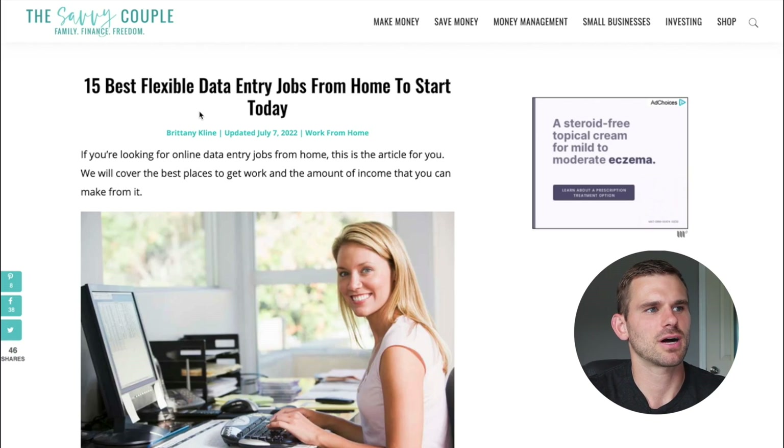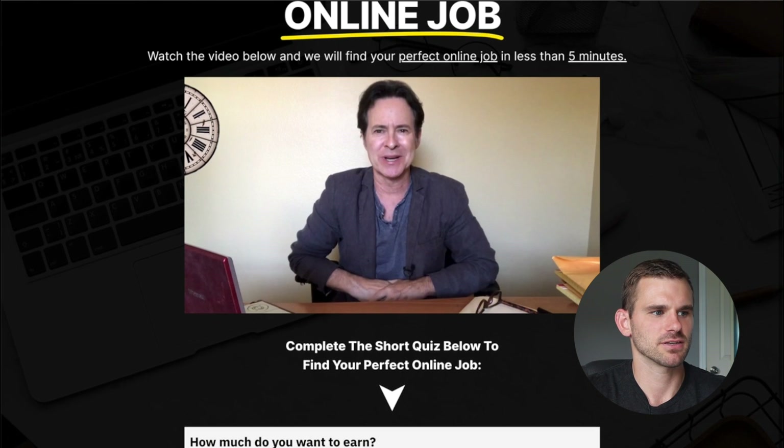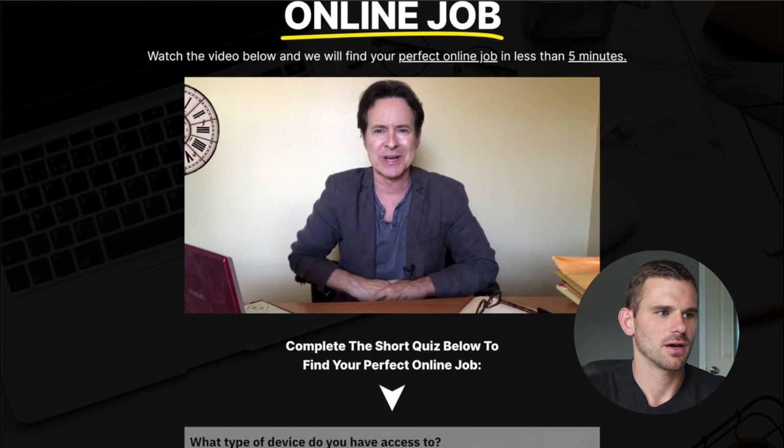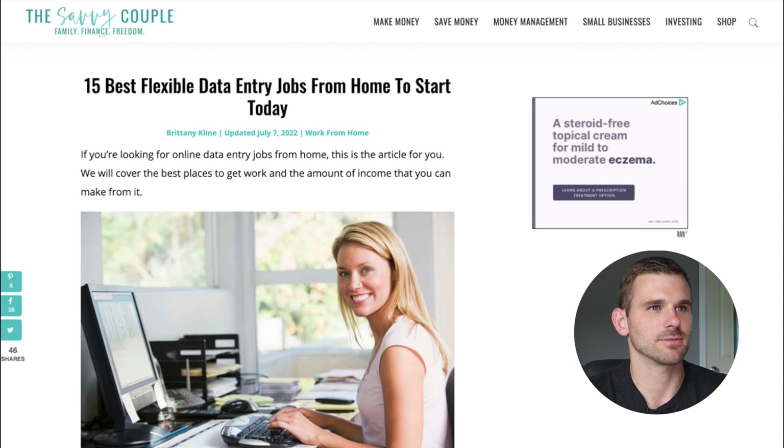Let's jump over to the computer and find out exactly where you can find these high paying online data entry jobs. Before I jump into our article on thesavvycouple.com, I want to share there is a free online job quiz that you can take — I'll leave a link in the description. You fill out how much money you want to make, what type of computer you have, and how much time you have to work, and it's going to line you up with perfect online jobs including data entry and freelance jobs. Super awesome quiz to get you pointed in the right direction.